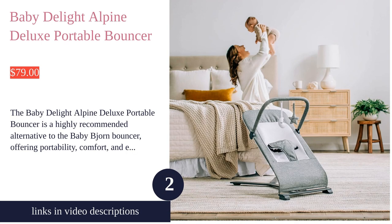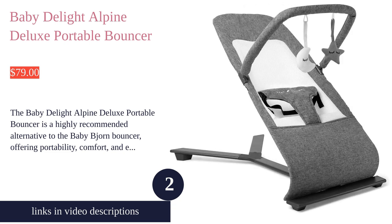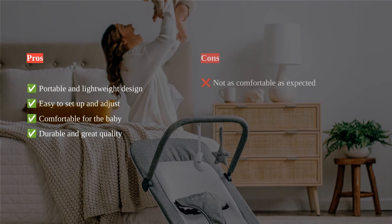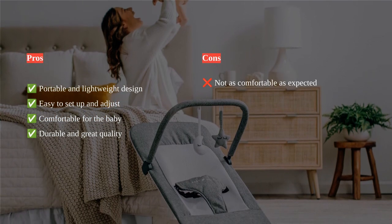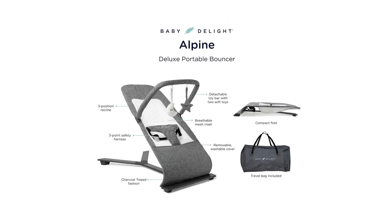The Baby Delight Alpine Deluxe Portable Bouncer is a great alternative to the Baby Bjorn Bouncer, offering similar features at a fraction of the cost. This portable and lightweight bouncer is perfect for on-the-go parents, with its compact folding design and included carry bag.